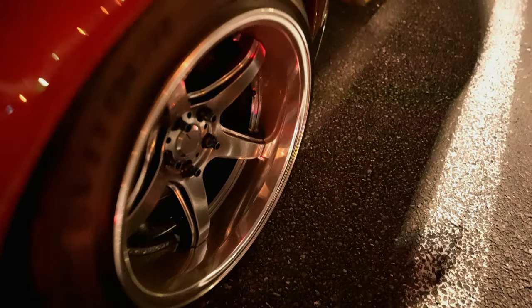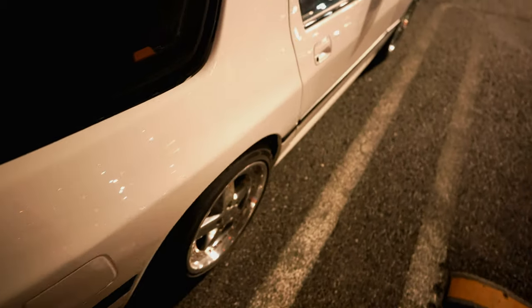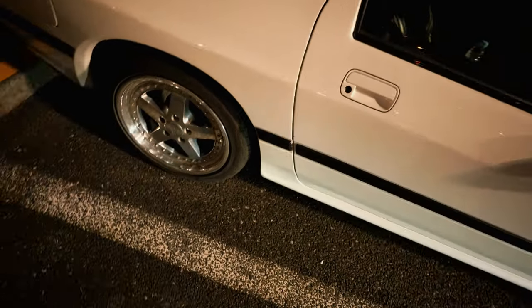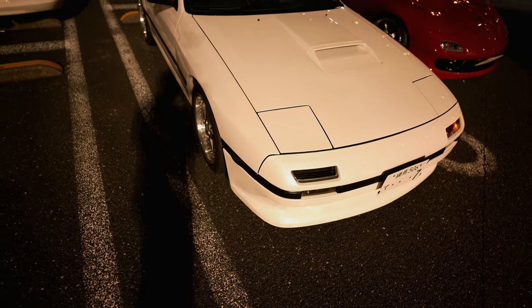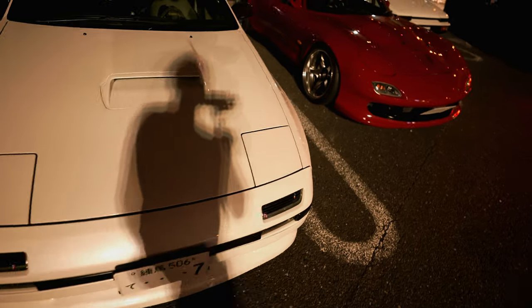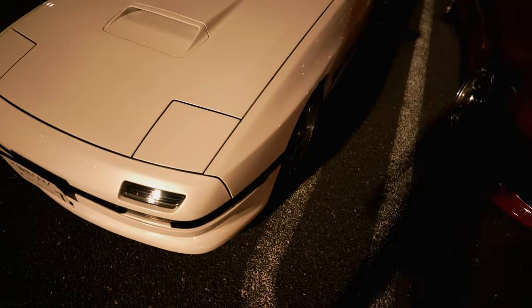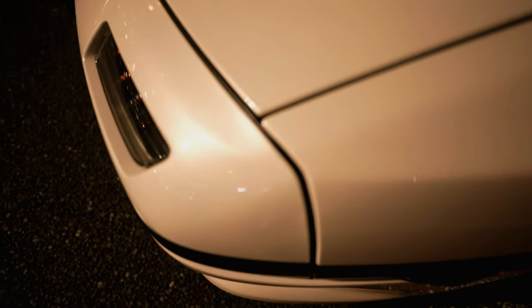The rear has deeper dish — awesome! And this FC is so clean, look at this. Usually when I see FCs there are so many mods on it. Hella nice, and it's pearl white too. I don't think the camera's gonna catch it, but yeah, it's pearl white.